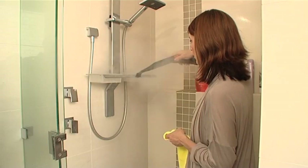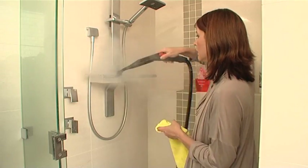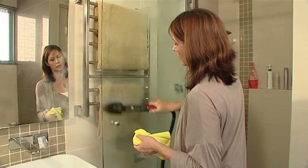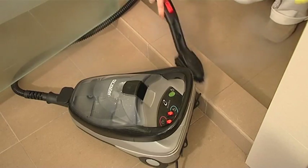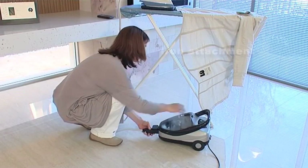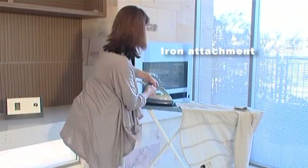No other method of cleaning will safely kill microscopic organisms, deodorise and leave your home as hygienic as the Monster. Its modern Italian design offers advanced features such as automatic water refill and an optional iron attachment, both great time savers.